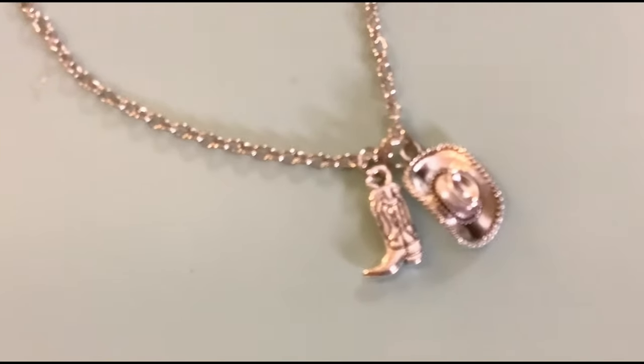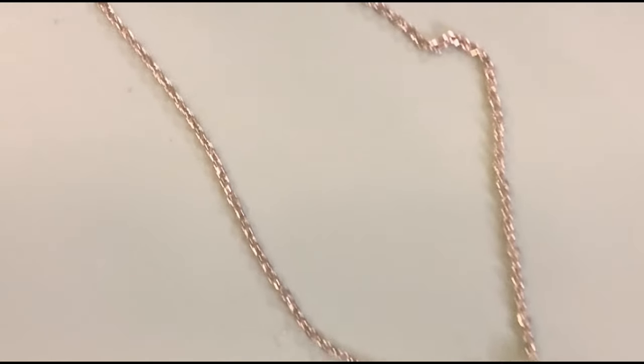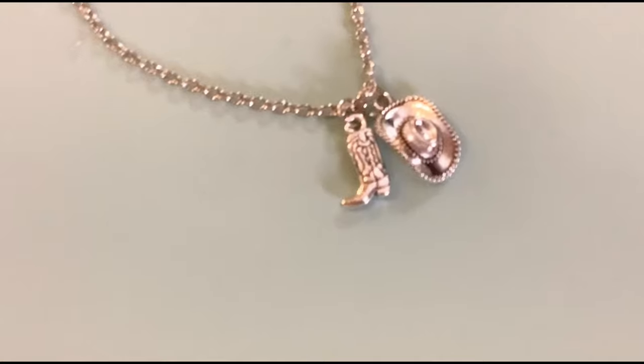Next up is a necklace — really cute. It has a cowboy hat and a cowboy boot. Here's a close-up of the cowboy boot and cowboy hat charm. It's a good size too. I paid $0.69 for the little cowboy and cowgirl necklace — how cute is that?